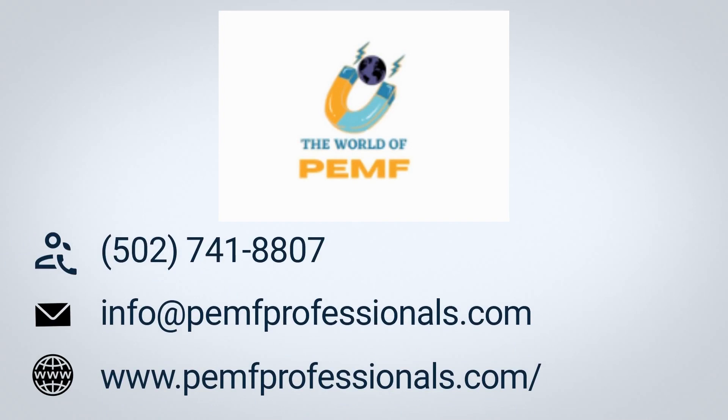Need to know more? Call 50-274-18807 or email info at pemprofessionals.com. You may also visit www.pemprofessionals.com.